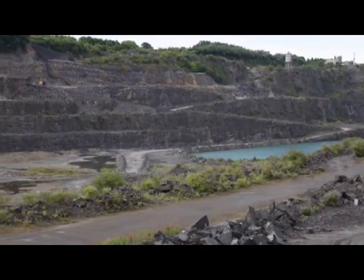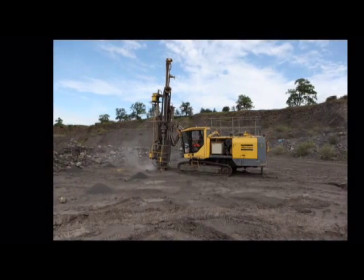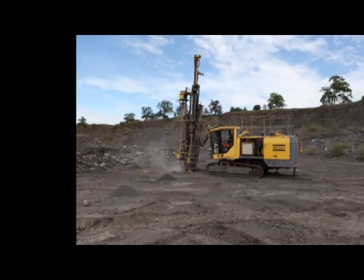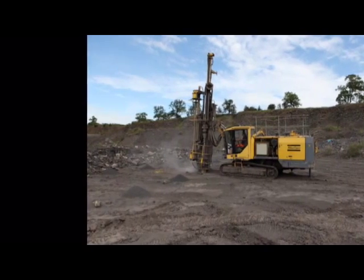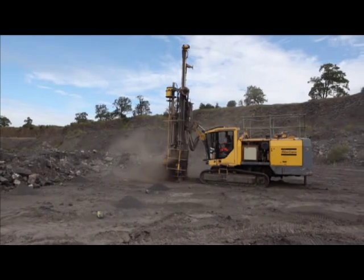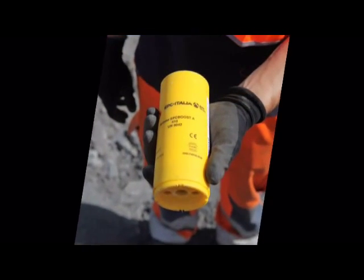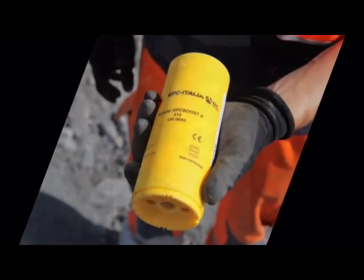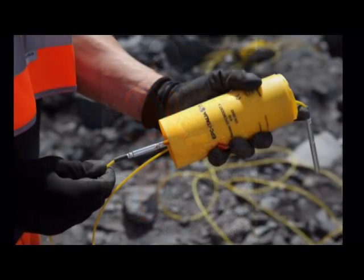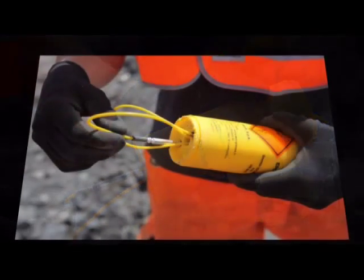We do things a little differently now. Here the drill rig bores a 127mm hole into the rock to a depth of 10 metres. Seen here is a booster which will fire the explosive. Two detonators are fitted into the booster, which is then lowered into the shot hole.